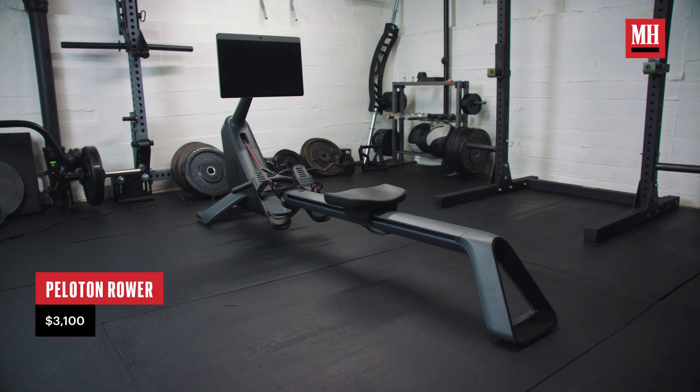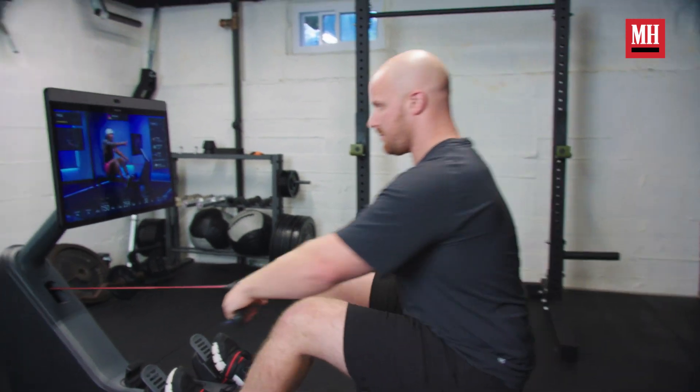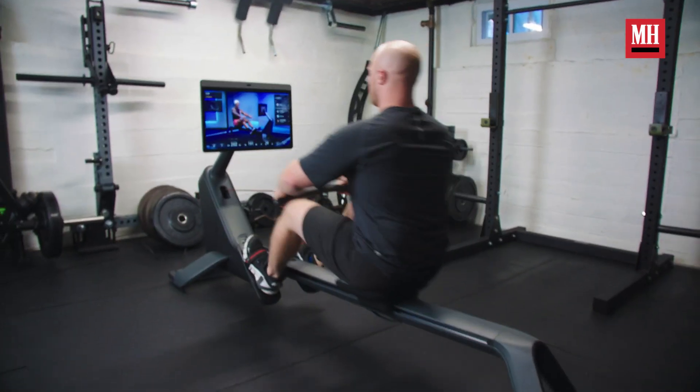There is much anticipation about the brand new rower that is being released by Peloton. In order to check it out, we brought it into MA Strong to test its capabilities and let you know: does it actually meet the hype of what Peloton brings to the table? Let's find out.